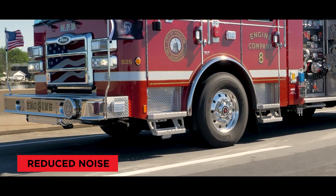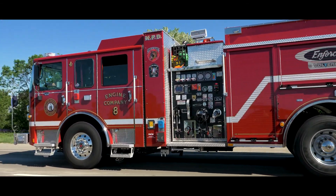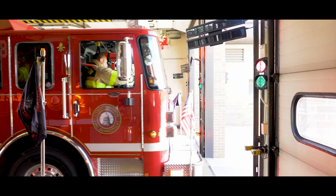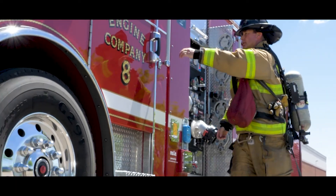The Pierce Volterra Pumper runs quietly. But make no mistake, its performance is like no other. Whether it's an EMS call or needing full fire suppression capabilities, the Pierce Volterra Pumper shows up to the scene ready to perform.